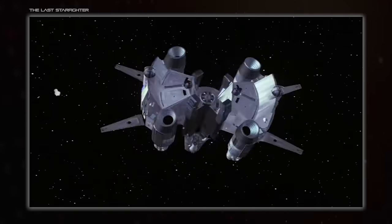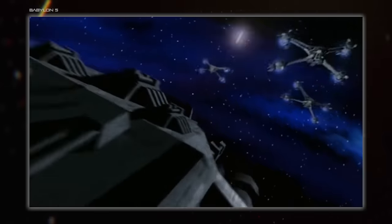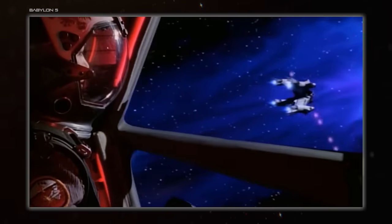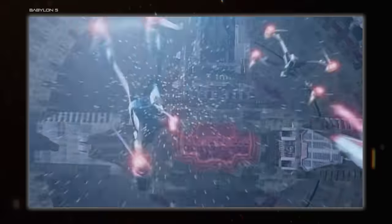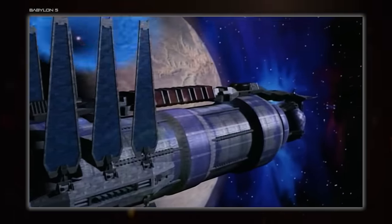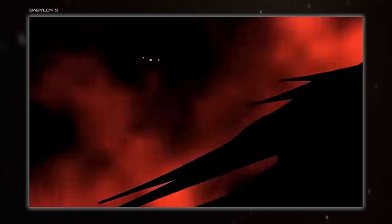Related to The Last Starfighter by way of the Gunstar is Babylon 5 — groundbreaking in many ways, such as being one of the earliest TV shows to use CG imagery, opting for that over expensive physical miniatures. Again, it absolutely does not hold up today, but I think it gets a pass. The quality of the rendering is dated, clearly, but the art direction saves it. The design of the station and many of the ships is great, and the limitations of the time led to some cool things like the weird skin on shadow ships, which went a long way to making them feel alien.